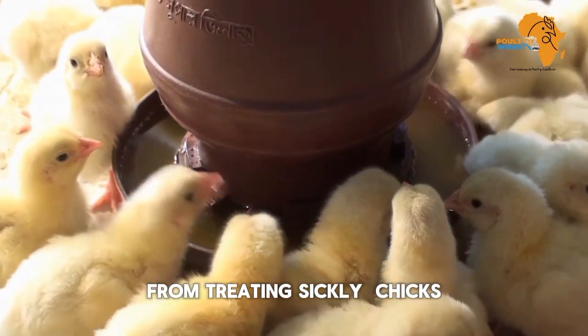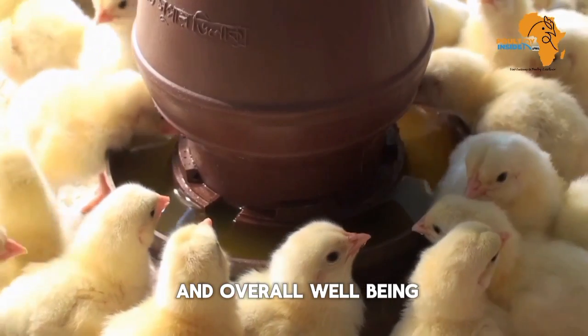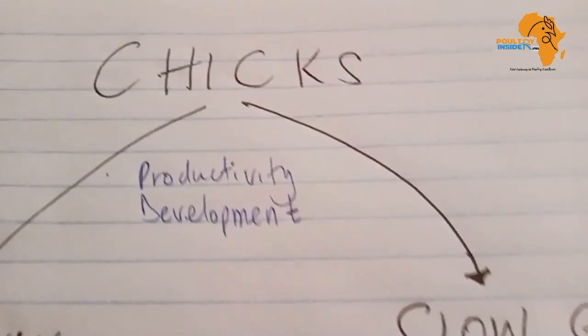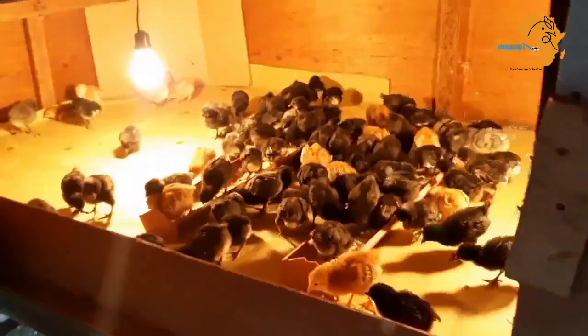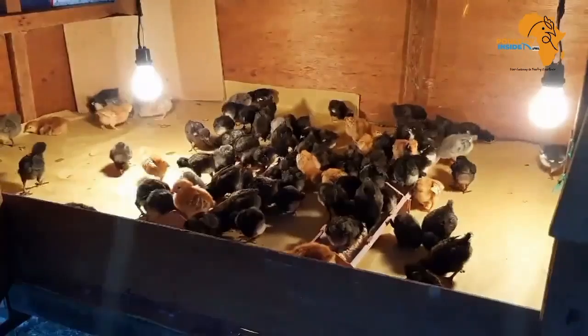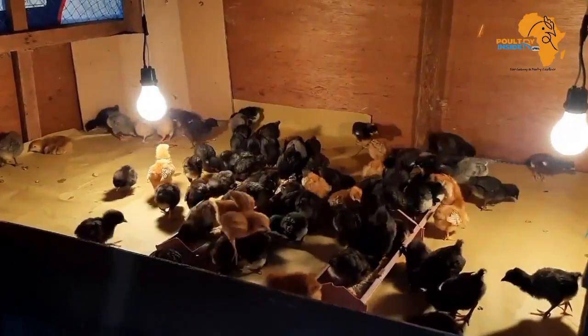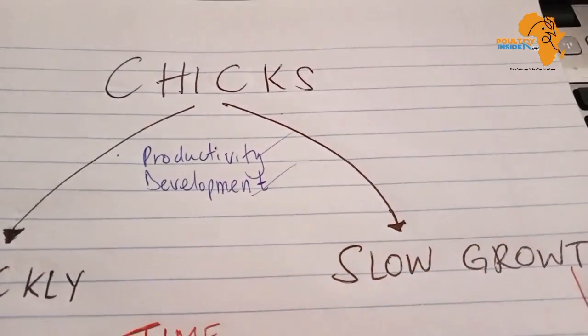From treating sick chicks to promoting faster growth and overall well-being. Chicks are delicate creatures that require special attention, especially during the early stages of their life. Because when the chicks become sick or experience slow growth, this is going to hinder their productivity and development.